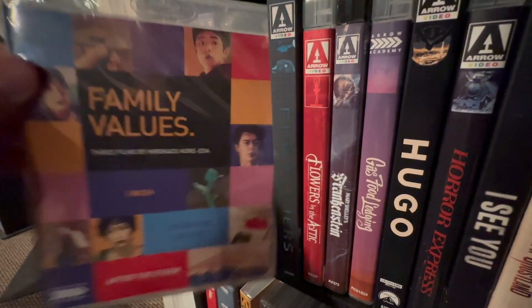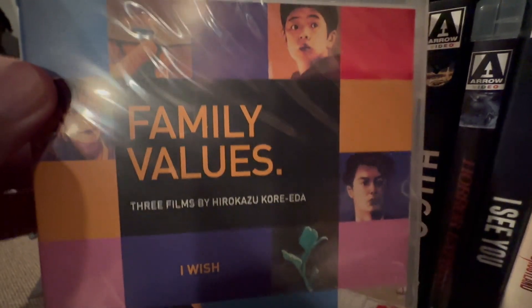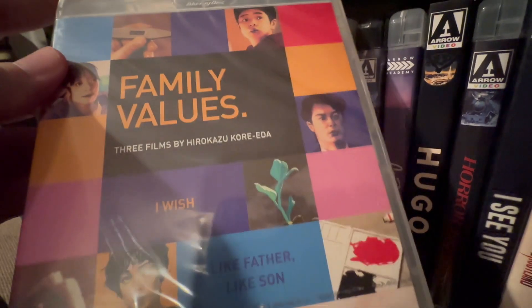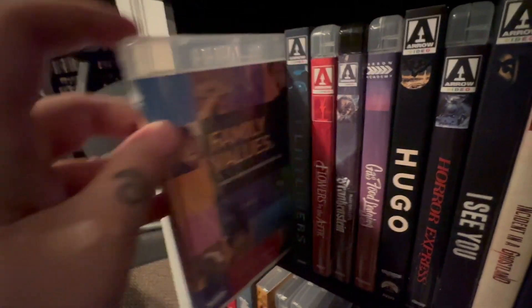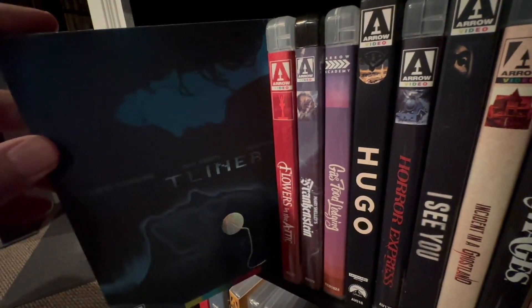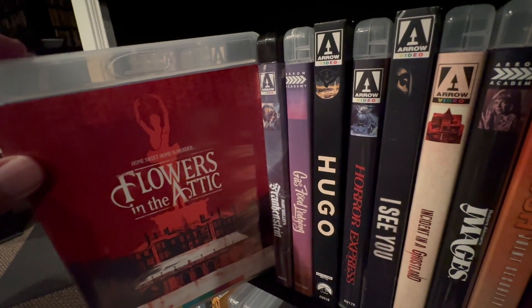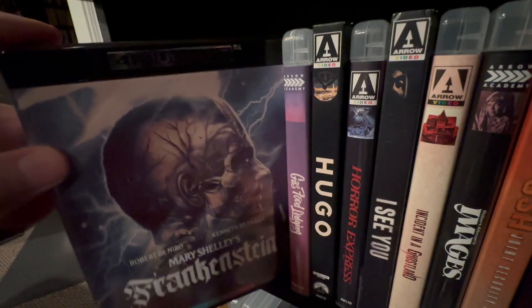Family Values — this is a film collection from the no-longer Arrow Academy by Hirokazu Koreeda: I Wish, Like Father Like Son, and After the Storm. You might still be able to find that though. Flatliners, which is always a great one. Flowers in the Attic — this is a fantastic film. If you haven't seen it, definitely do your homework and check that one out.